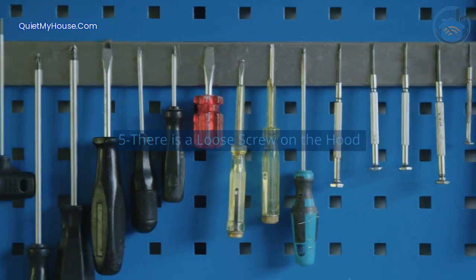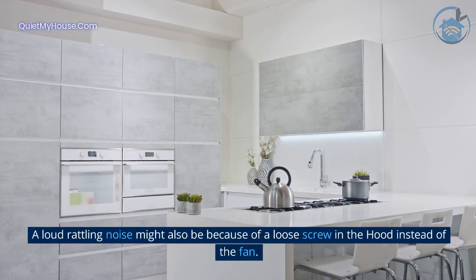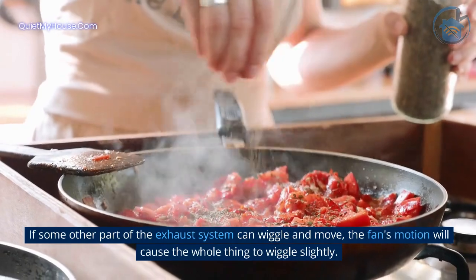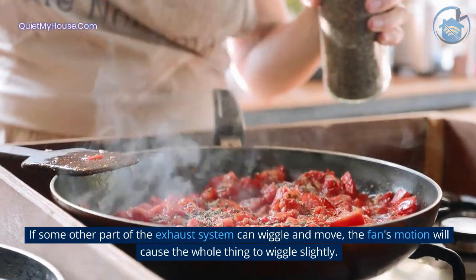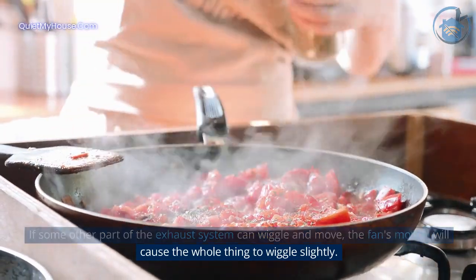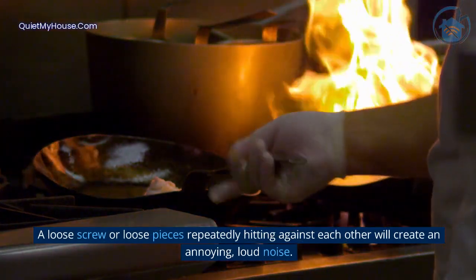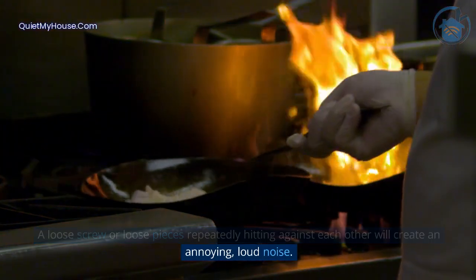Reason 5: There is a loose screw on the hood. A loud rattling noise might also be because of a loose screw in the hood instead of the fan. If some other part of the exhaust system can wiggle and move, the fan's motion will cause the whole thing to wiggle slightly. A loose screw or loose pieces repeatedly hitting against each other will create an annoying loud noise.